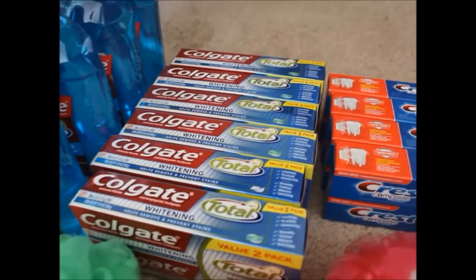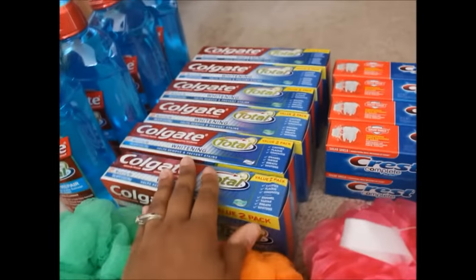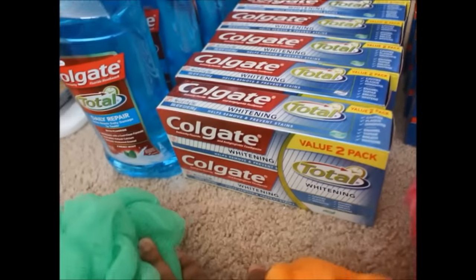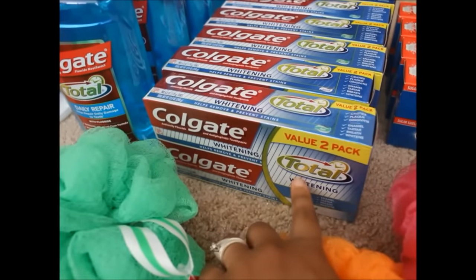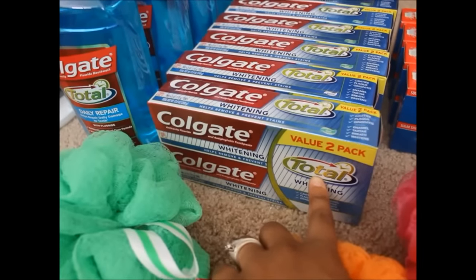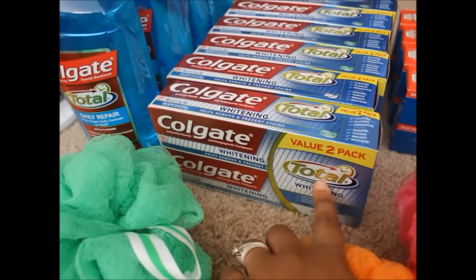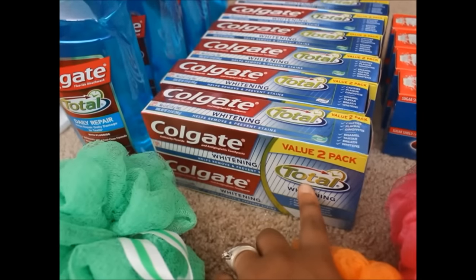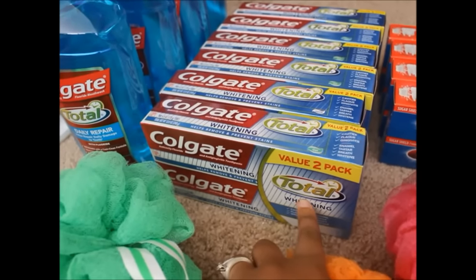Moving on to the toothpaste — I did have to roll my transactions and split things up. I got four of these Colgate two-packs in one transaction. These two-packs were on sale for $4.99. They had the same 30% off Cartwheel, which brought it down to $3.49, and I had a coupon for $2 off of one, bringing it to $1.49 a piece. Plus you got a $5 gift card when you bought four of them — awesome deals.